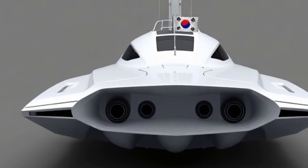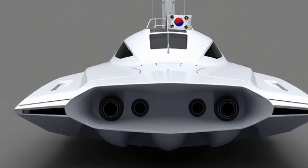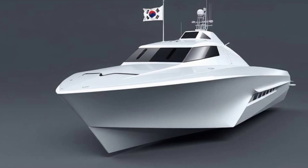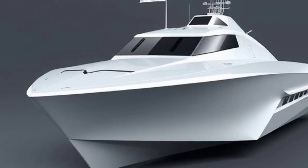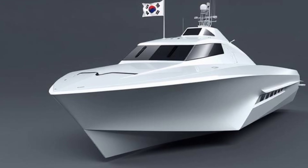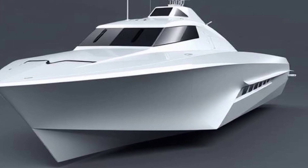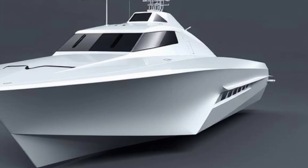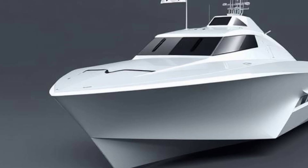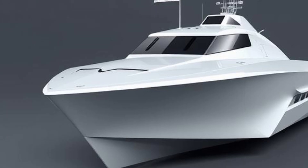The futuristic design also reflects global naval trends. Across the world, military powers are realizing that naval dominance does not solely depend on massive destroyers or carriers. Instead, modern doctrine emphasizes distributed lethality, where smaller, stealthier, and more agile vessels can extend a fleet's reach while complicating enemy targeting strategies. South Korea's patrol boat fits seamlessly into this doctrine — functioning as a cost-effective yet technologically advanced asset, capable of integrating with larger fleet operations or performing independent missions. Its adaptability allows tasks ranging from intelligence gathering and coastal defense to special operations support, with potential for modular upgrades including unmanned systems or advanced missile integration.